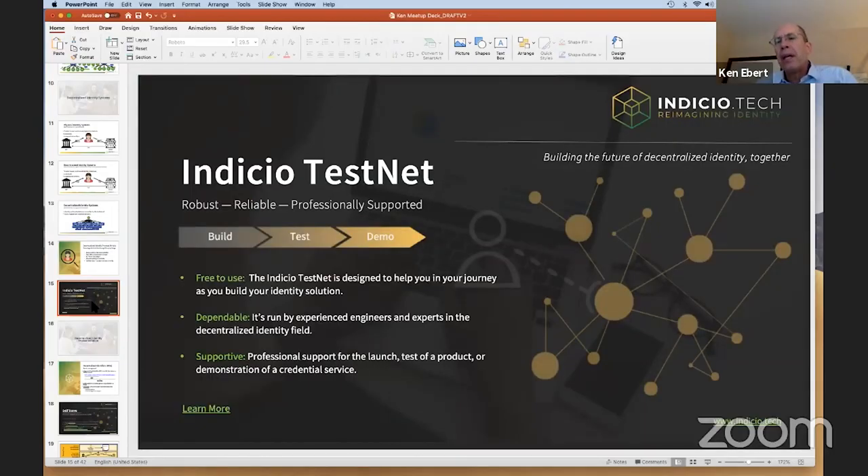Indicio has set up a system of verifiable credentials based on the Hyperledger Indy codebase. Hyperledger Indy is the original source of the model that Sovrin uses, and it's the model for a number of other ledgers as well. That codebase has a purpose-built ledger and associated technology stack that goes with it to support these decentralized credentials.